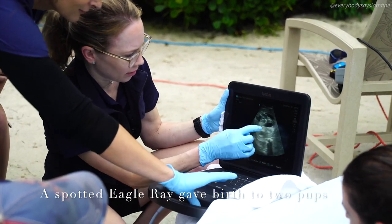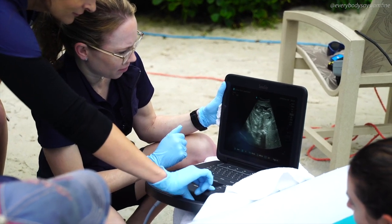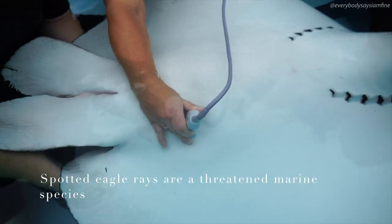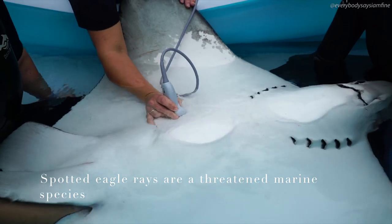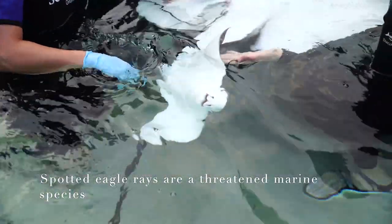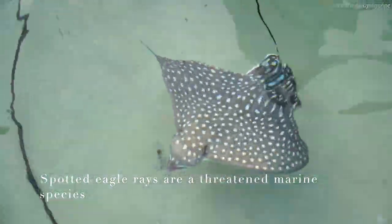Because the pups were past their due date they were quite large, making ultrasound identification difficult. When she did start to give birth we were very surprised to see two tails — two pups were born that day. Because we were all there and Norena was in our arms, we were able to gently help her along, assist the birth, bring those pups into the water, and monitor them safely.